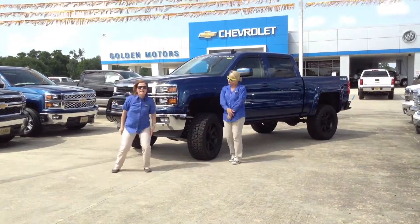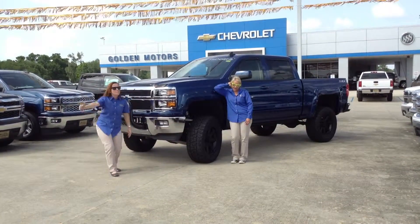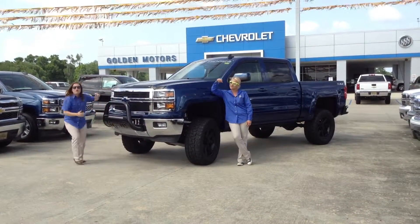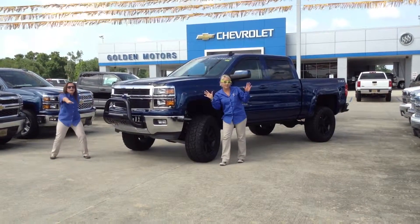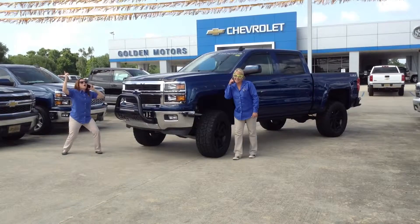I like big trucks and I cannot lie. You people out there can't deny — when a girl rolls up in a big old truck with a Rocky Ridge grill in your face, you get stuck. Got to pull out your phone, call up your mama and say, can I bring this truck home?